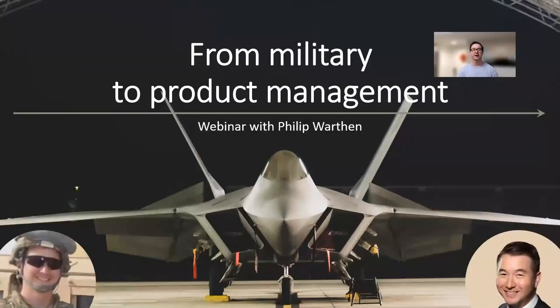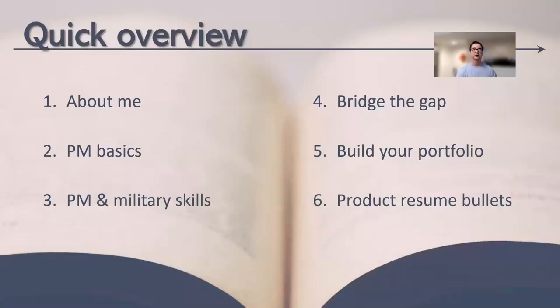Hi, my name is Philip Orthen, and I'm going to be doing a webinar today on transitioning from the military into product management.